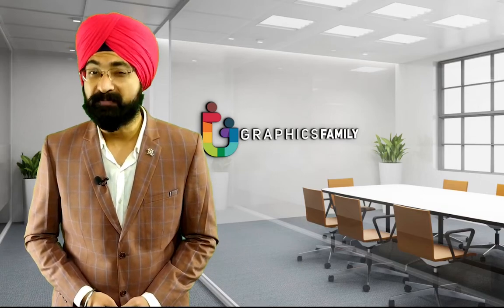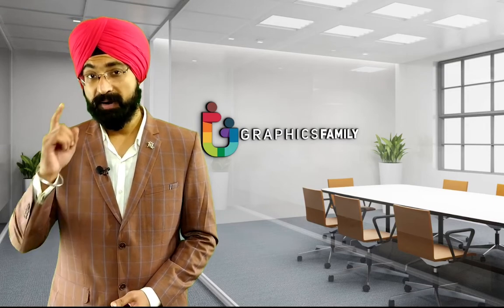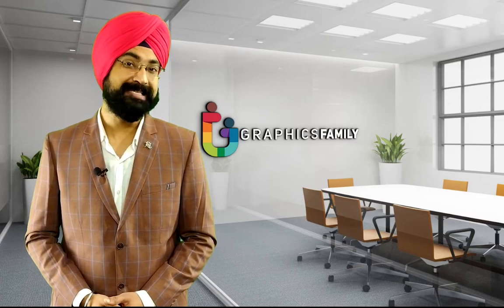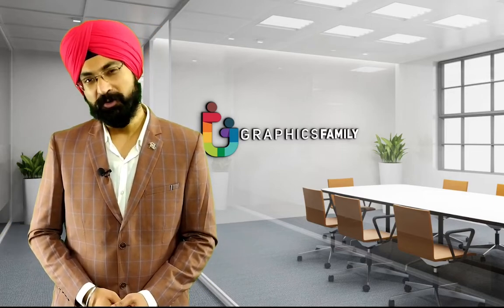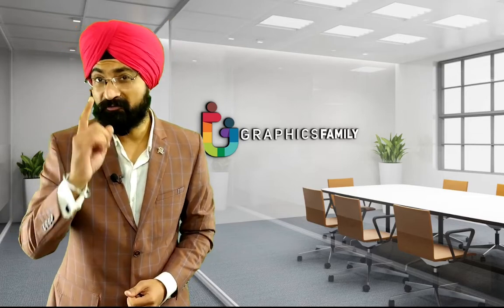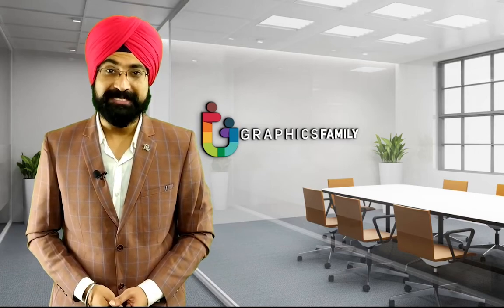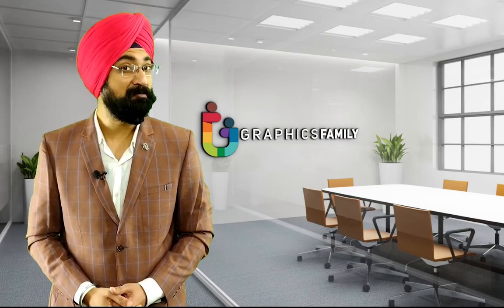Hello guys, I'm your expert graphic host from graphicsfamily.com, the number one marketplace for free graphic design resources. Do you want to create a luxury, sophisticated logo design for a brand or client? In this video, we'll show you how to create the perfect luxury logo design, improve your Photoshop skills right now, and become a famous designer with thousands of clients. Please like and subscribe to our channel and click the bell icon to get new video updates. So let's get started.